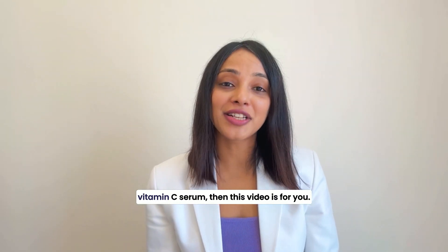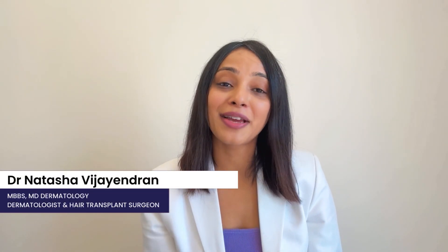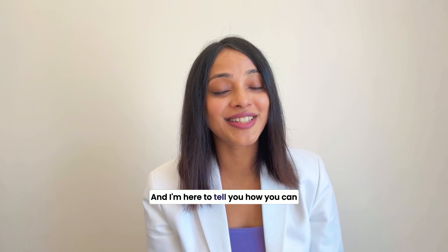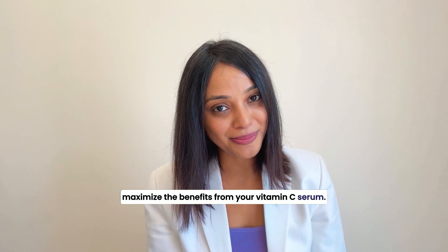If you want to make the most out of your Vitamin C Serum, then this video is for you. Hi, I'm Dr. Kakasha, a board-certified dermatologist, and I'm here to tell you how you can maximize the benefits from your Vitamin C Serum.